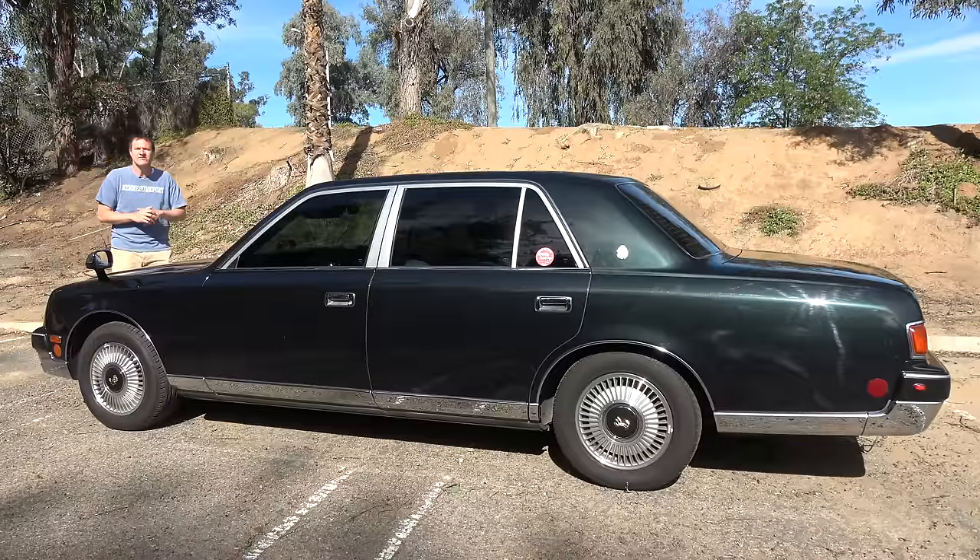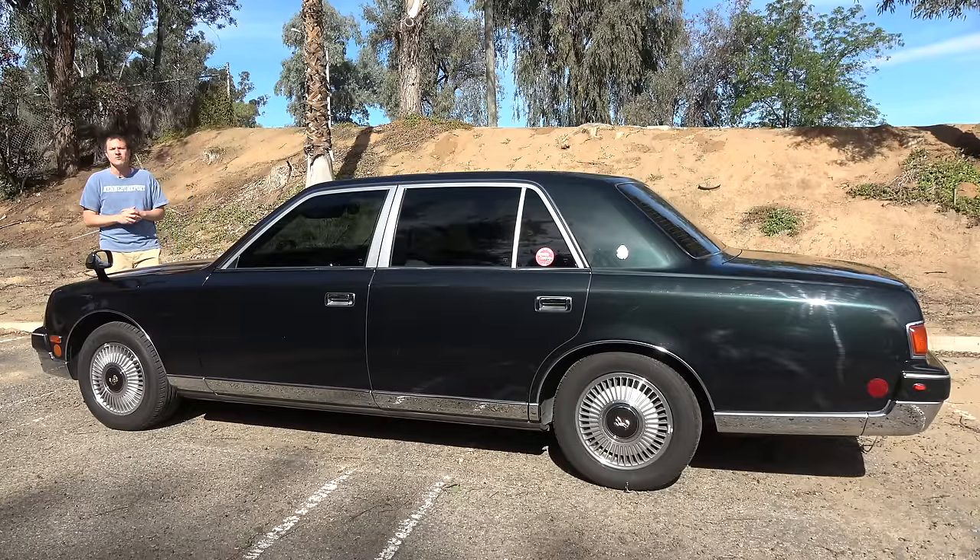I'm going to take you on a tour of this Century and show you all of the interesting quirks and features of the Japanese ultra luxury sedan. Then I'm going to get it out on the road and drive it, and then I'm going to give it a Doug's score.